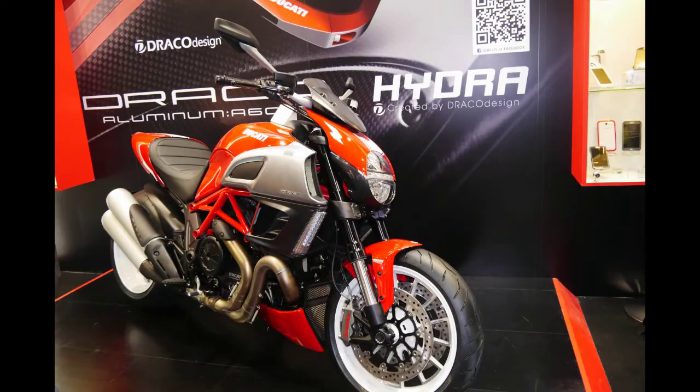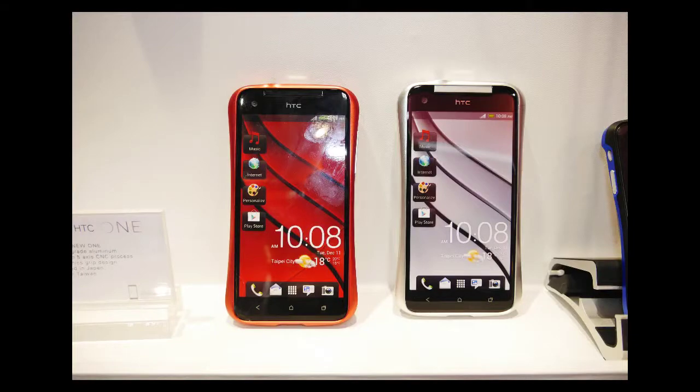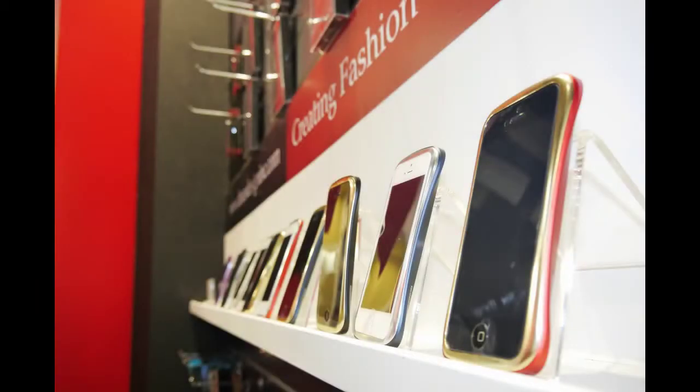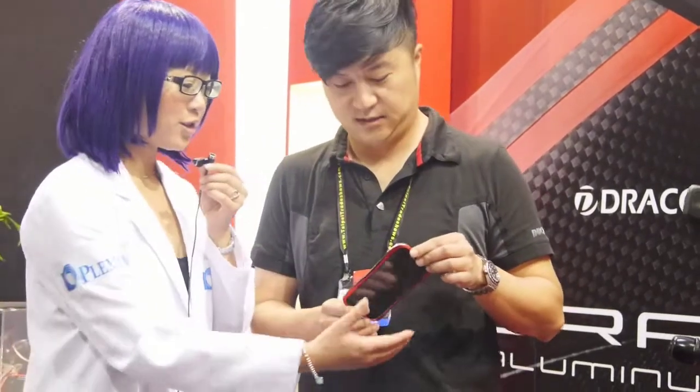The case is entirely built from a solid brick of aluminum using CNC processing to carve out the sporty curved lines. Even the buttons and sidebars are aluminum. It is very light and pretty.